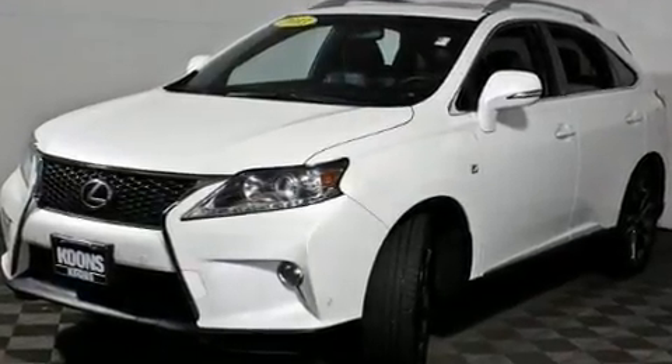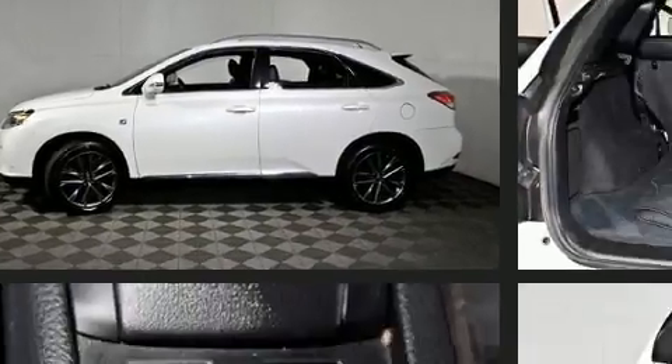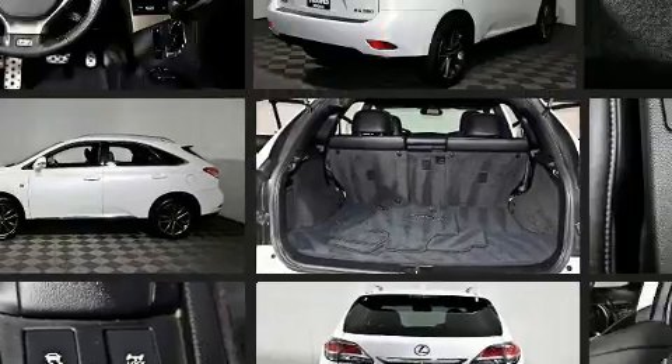Lexus prioritized comfort and style by including a tachometer, a power seat, automatic temperature control, turn signal indicator mirrors, remote keyless entry, and one-touch window functionality.